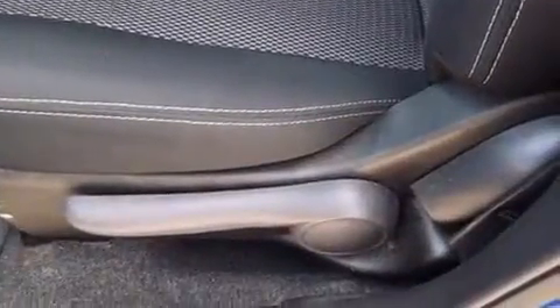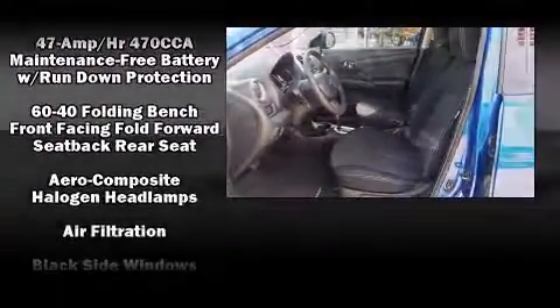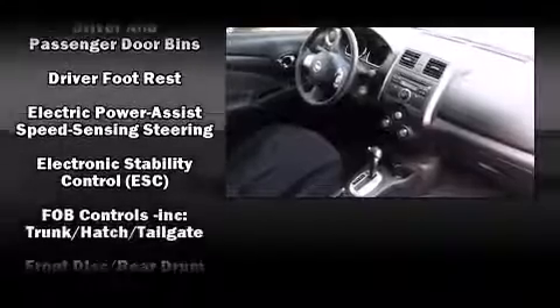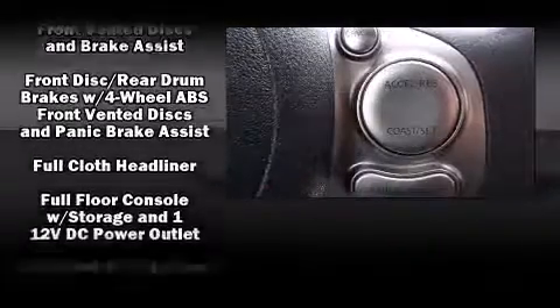Nissan also prioritized safety and security by including head curtain airbags, front and side impact airbags, traction control, brake assist, a panic alarm, and ABS brakes. This car was designed with safety in mind, allowing you to drive with even greater assurance.